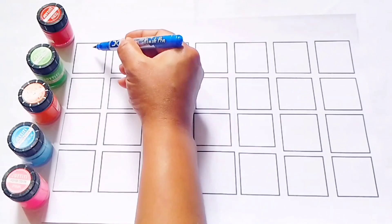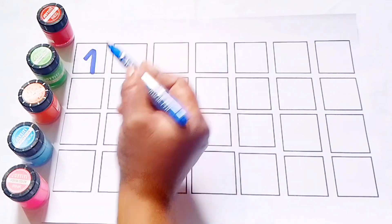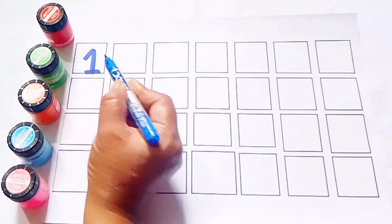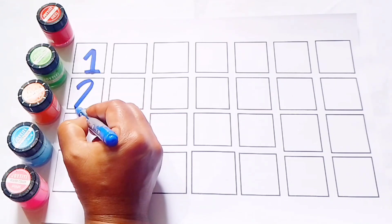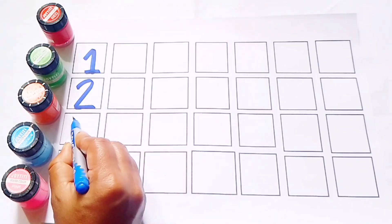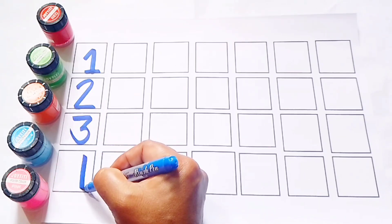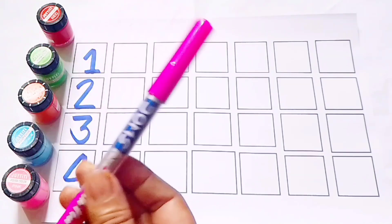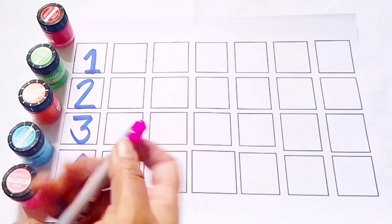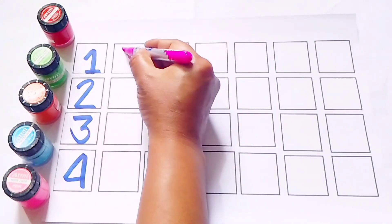23, 24. Number 1. 23, 24. This is pink color. 5.